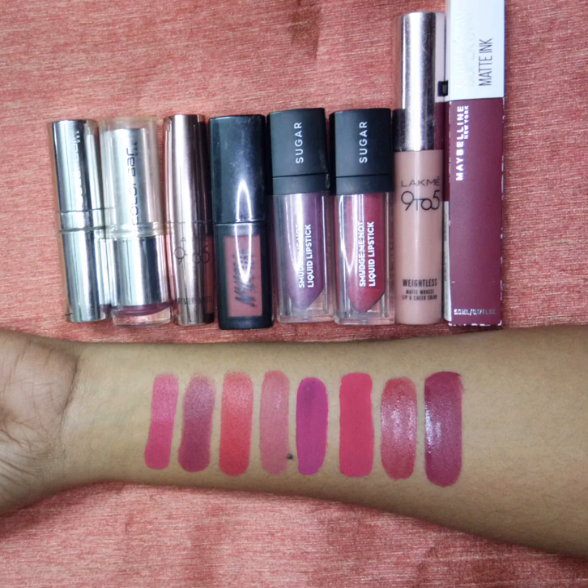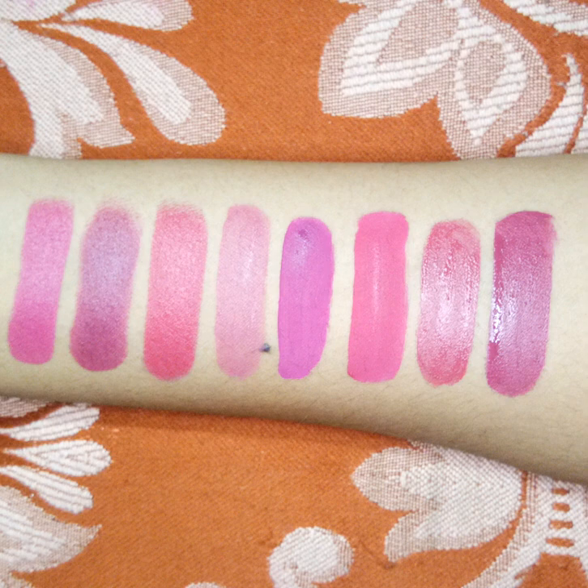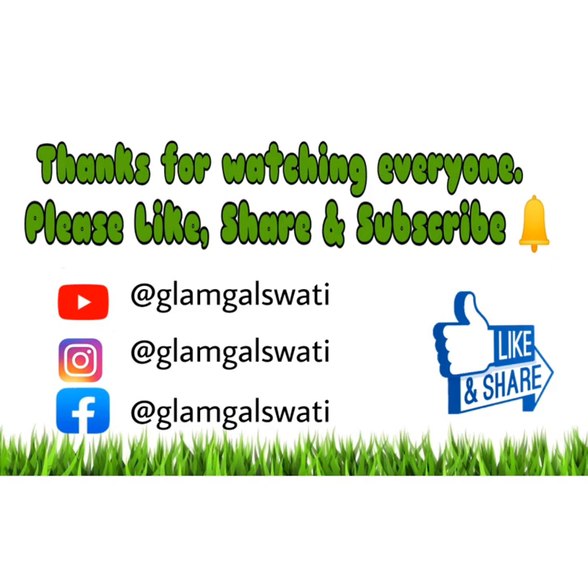So yeah, these are some of my favorite pink and purple lipsticks. I've used all of them on my lips and mentioned each lipstick. This is without flash and this is with flash. I hope you liked my video — if you did, please like it. Till then, bye bye!